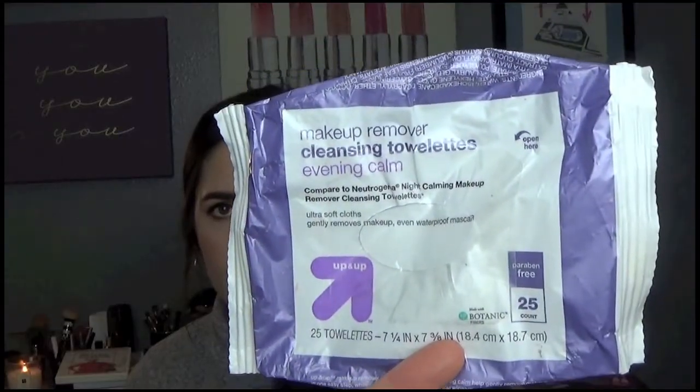Let's talk some skincare. I have this packet of empty face wipes — Up and Up brand makeup remover cleansing towelettes in Evening Calm. It's meant to be compared to Neutrogena Night Relaxing. These are from Target and they're really cheap. I have tried Garnier, other drugstore wipes, and even slightly more high-end ones from Sephora. But these Up and Up ones feel like the best. They're actually super moist in the pack — really wet, they get your makeup off, and they smell really nice. I've repurchased them already and I recommend them.